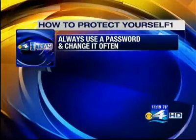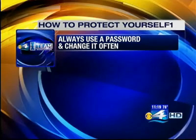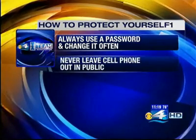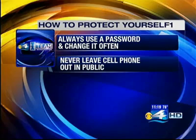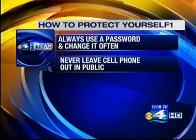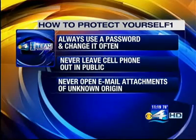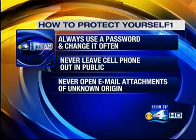Tim Wilcox's company found 500 different types of spyware on cell phones in just the last three months alone. So how can you protect yourself? First, always use a password to get into your phone and change it regularly. Second, never leave your cell phone out of your sight in a public environment, even at work. And third, never open an email attachment that you don't know the origins of, especially with your cell phone.